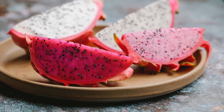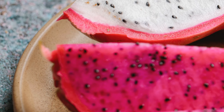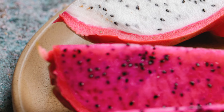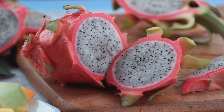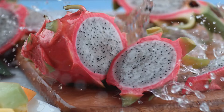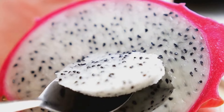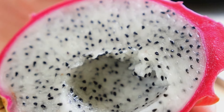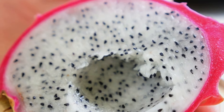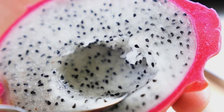Dragon fruit also contains hydroxycinnamates, antioxidants linked to a reduced risk of certain cancers that protect cells from mutations and damage that can lead to cancer development. And flavonoids, known for their antioxidant and anti-inflammatory effects, are also beneficial for heart health, as they can help improve blood flow and reduce the risk of cardiovascular diseases. By consuming antioxidant-rich foods like dragon fruit, you can help protect your body from damage and support overall health, contributing to a healthier, more vibrant life.